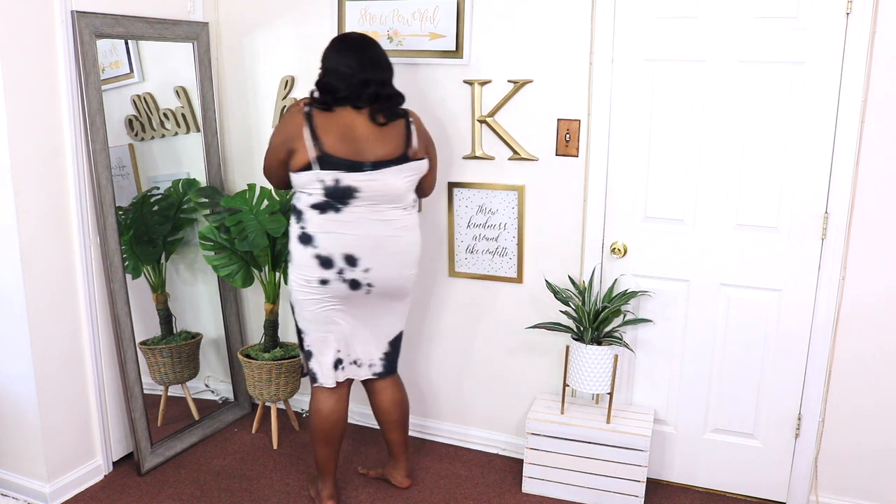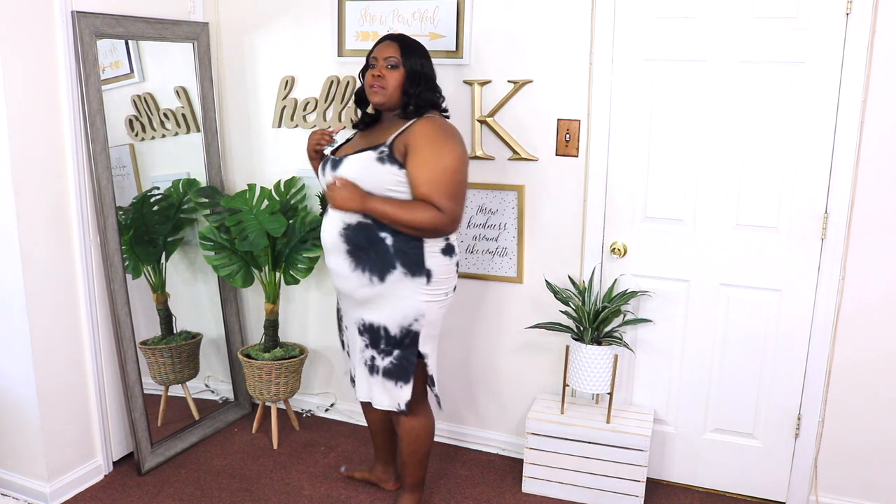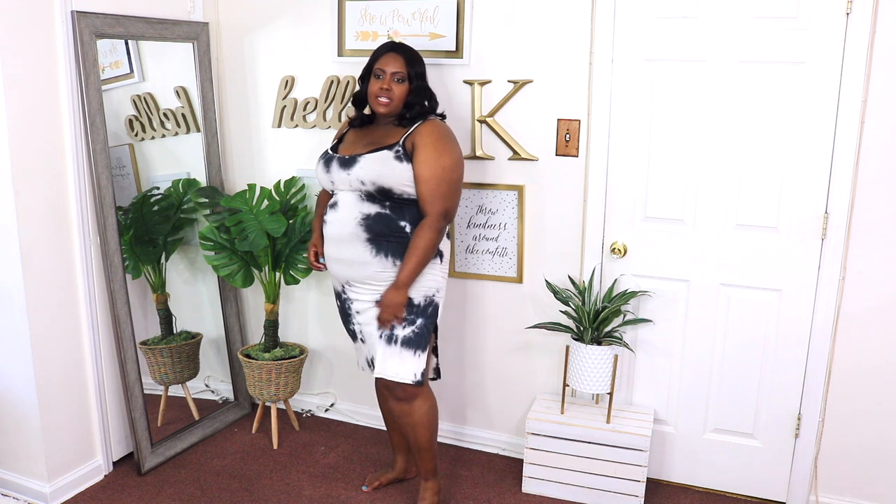This coral tie-dye midi dress I have on in a 2X and the price is $16.99. I sized down from my usual 3X because these midi dresses run big — I could have even gone down to a 1X, because the spaghetti straps are super long and keep falling down, so I definitely have to wear a half bra with this. In the back, my bra is really showing. The material is not too light, not too thick — just perfect for summer. It has a little slit at the side and overall it's a cute dress, but nothing to phone home about.